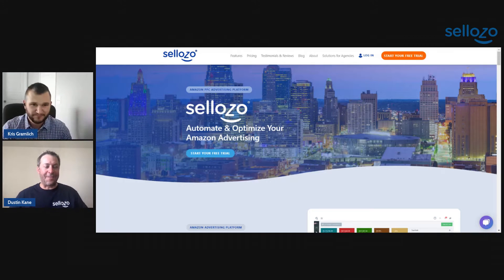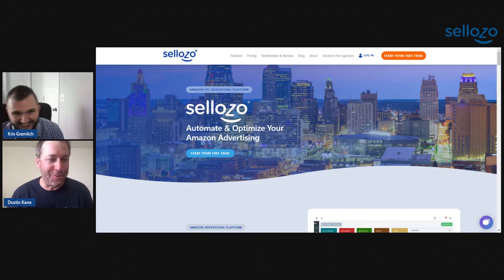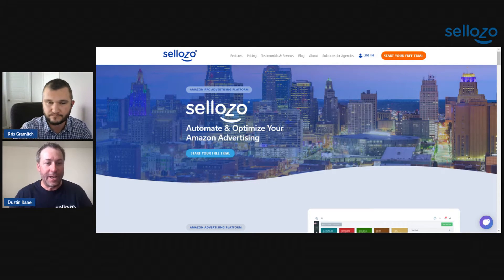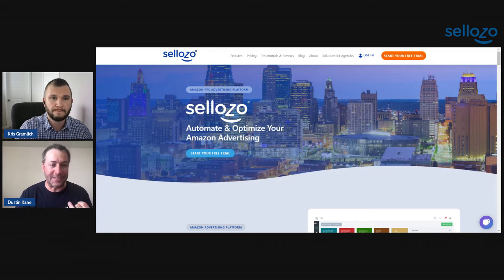What else do we do? I thought you were throwing search term reports around in your house — they're everywhere. You do not want to keep downloading search term reports and making daily bid adjustments on your own. Let Sellozo automate that for you. At Sellozo, we can turn our optimizer on for your campaigns where we can do everything from daily bid adjustments based on a target ACOS.